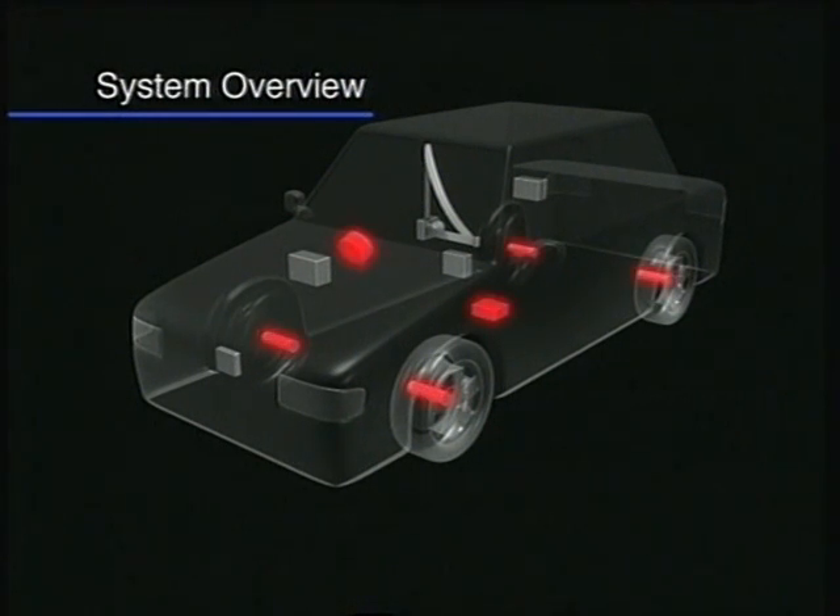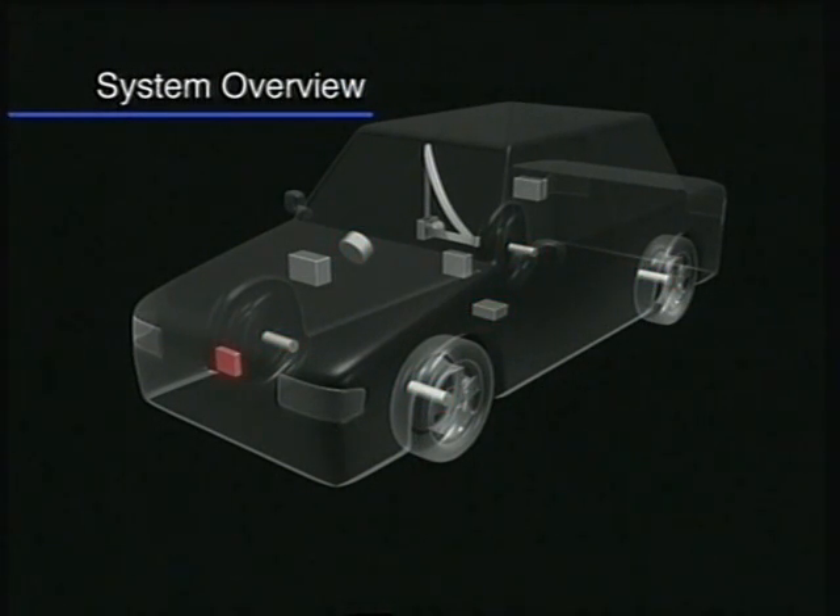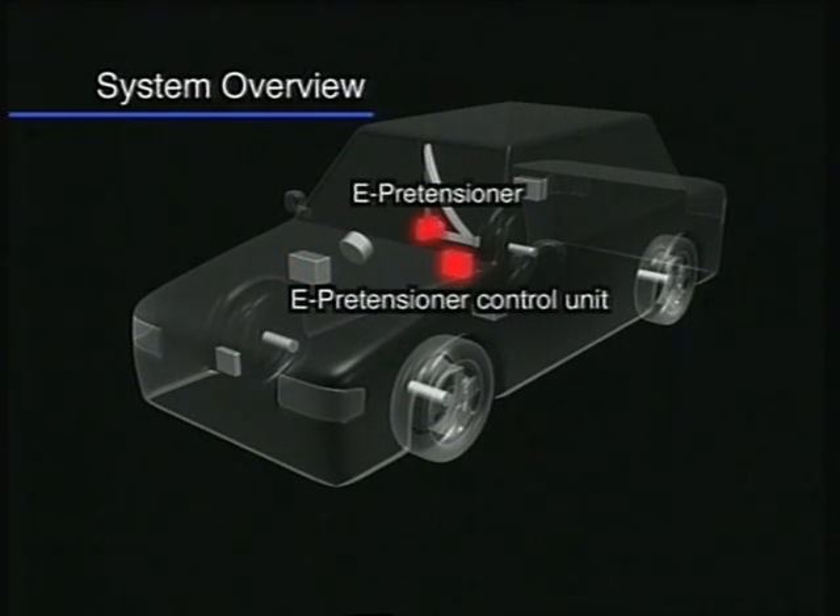The system is equipped with sensors to determine the driving conditions of the vehicle in which it is installed: a millimeter wave radar to measure the distance to the vehicle ahead and measure relative speeds; an ECU that predicts collisions and controls the system; a brake hydraulic unit; and an E-Pretensioner control unit.